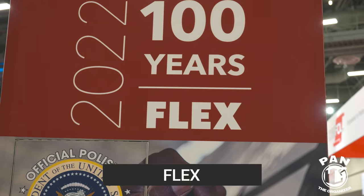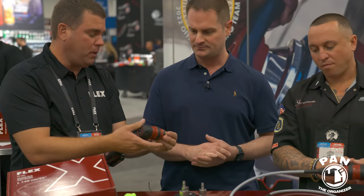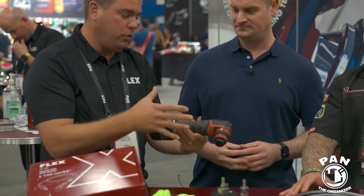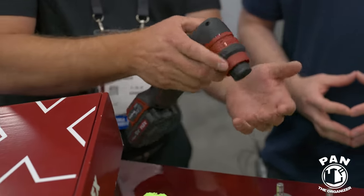At the Flex booth celebrating a hundred years for the brand. They have two innovations. The first is an extension kit for the PXE80 mini polisher — a product they've had around for a few years, capable of one, two, and three inch polishing pads.